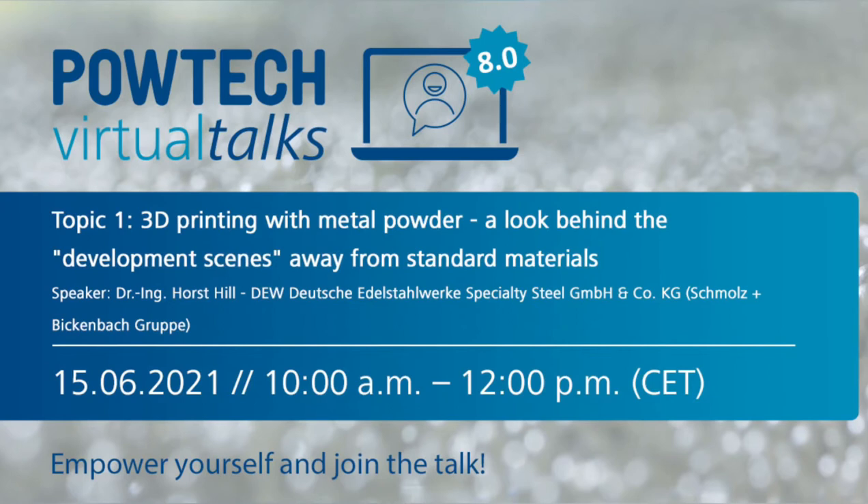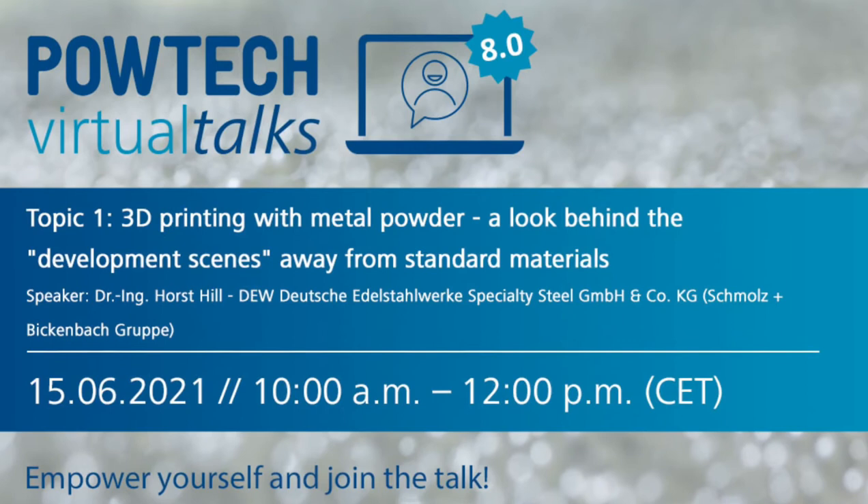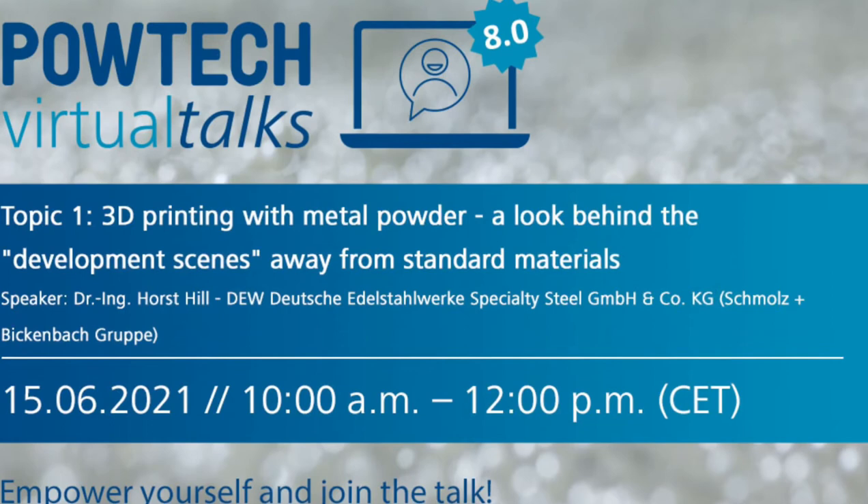Welcome to Pautic Virtual Talks. Dr. Horst Hill from Deutsche Edelstahlwerke will talk about 3D printing with metal powder — a look behind the development away from standard materials. Have fun and enjoy.